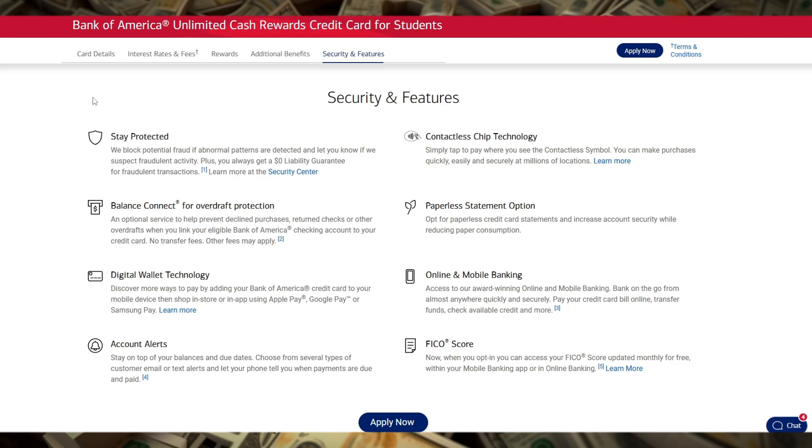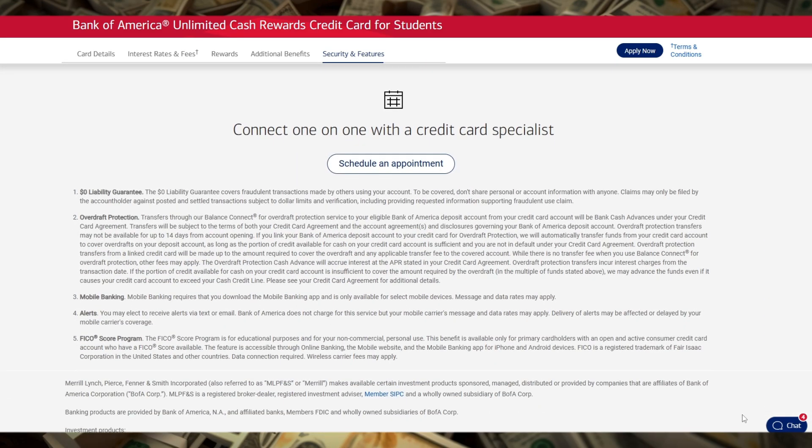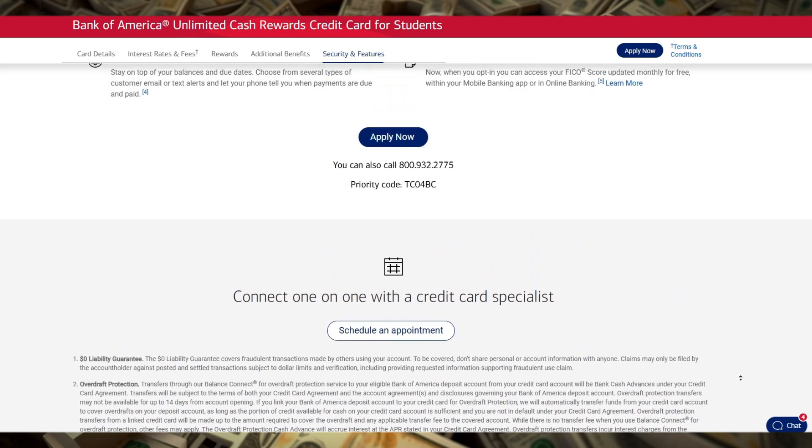This card is perfect for students who are new to credit, but want a solid option that offers simple cash back and valuable perks without the hassle of fees or complicated reward structures.